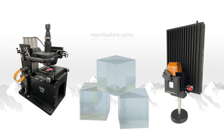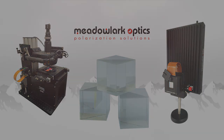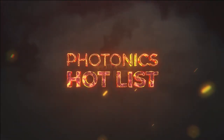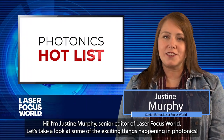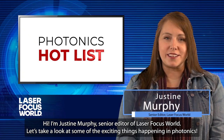This episode of Photonics Hot List is sponsored by Metal Lark Optics, where they take on what others won't. Challenge accepted. Hi, I'm Justine Murphy, Senior Editor of Laser Focus World. Let's take a look at some of the exciting things happening in photonics.